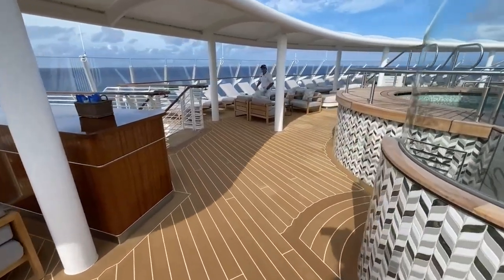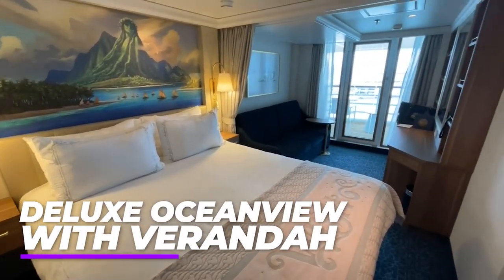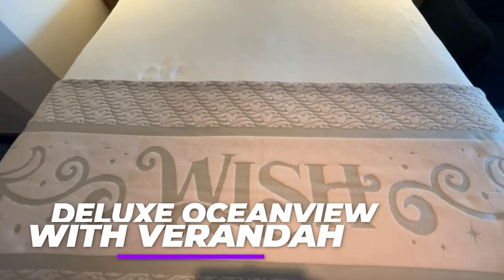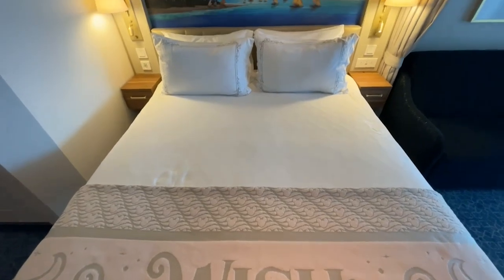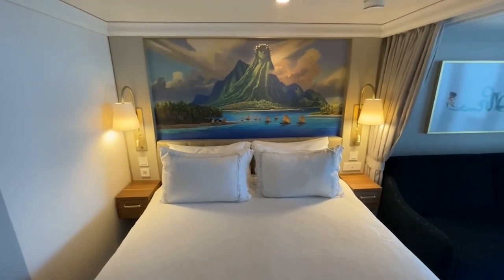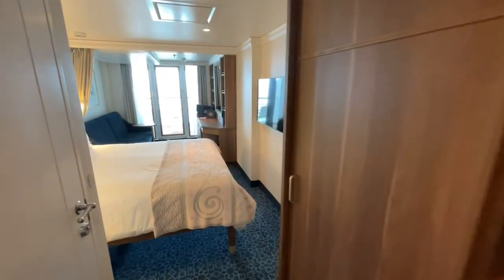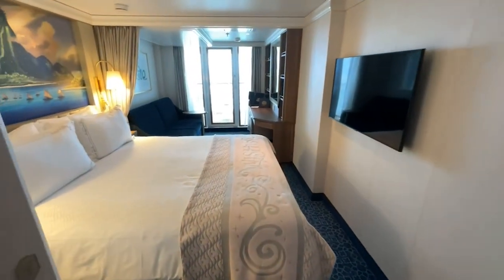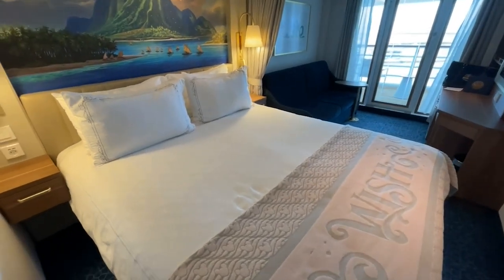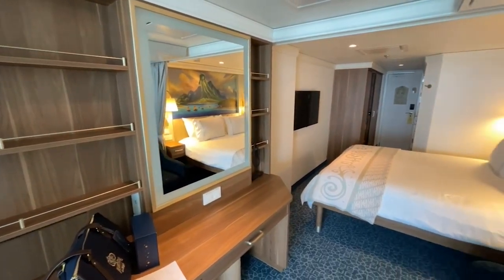The next category we'll be talking about are the Deluxe Ocean View Staterooms with Verandas. I was able to stay here on my Disney cruise and I have to tell you — it was spectacular. I actually stayed in a Deluxe Family Ocean View Stateroom with a Veranda, which was approximately 284 square feet including the veranda. It came with a queen bed, single convertible sofa, upper berth single pull-down bed, and a single wall pull-down. Some rooms sleep five.